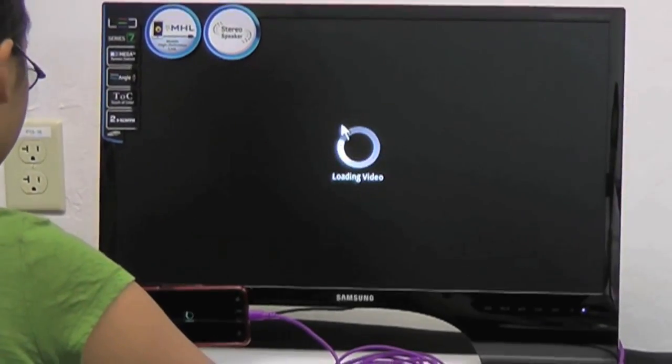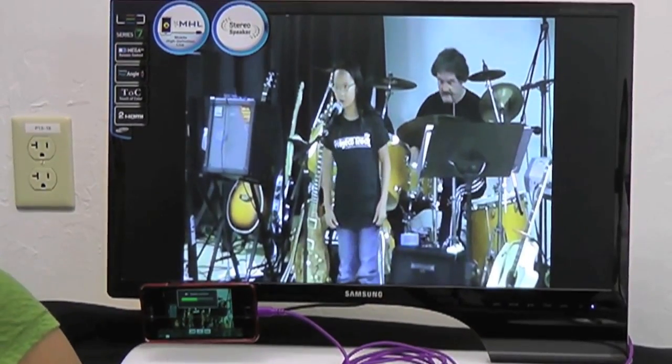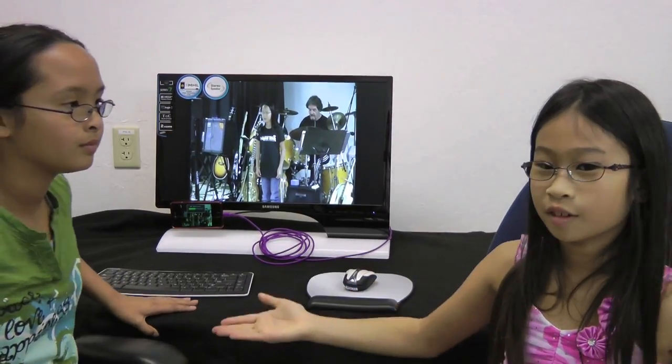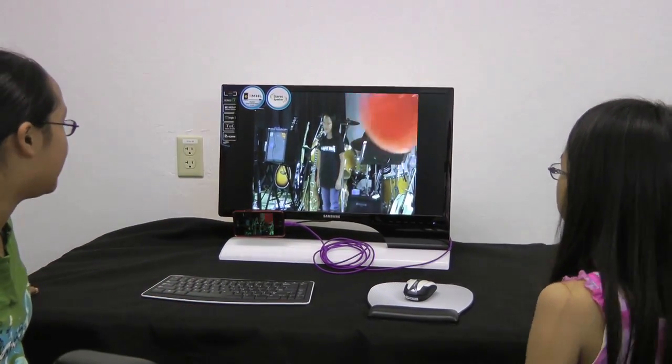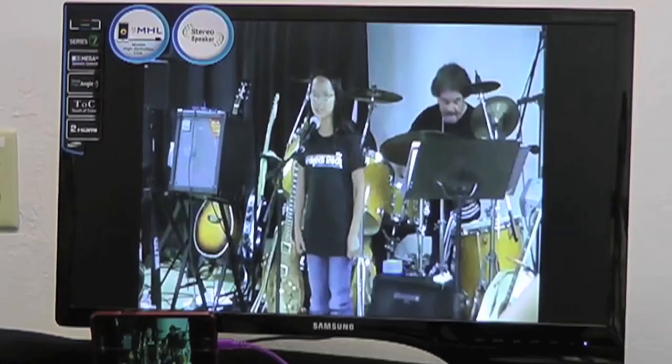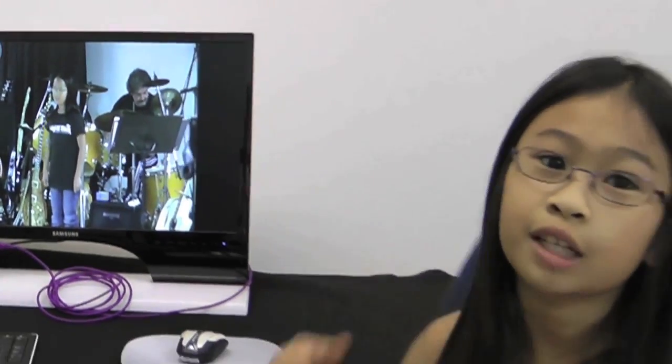We're now on YouTube where we can look up all the videos. This is Camille singing. This was at Project Rock and we're singing with a live band and there are a bunch of balloons everywhere.